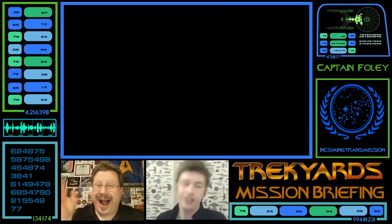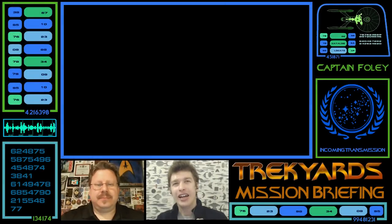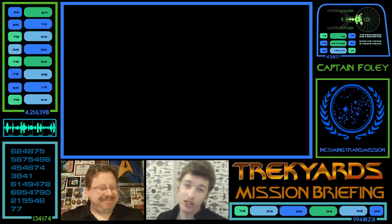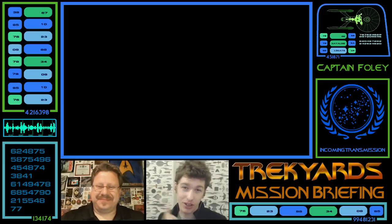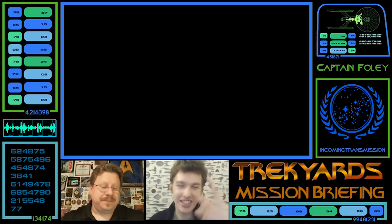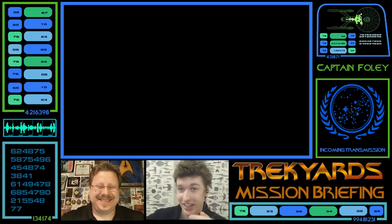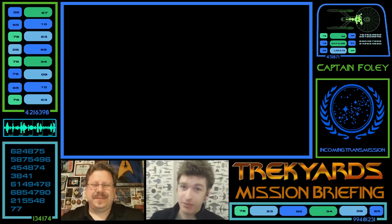Commander Cockings and Captifode here, yet again this week, as with every week, for another Trek Yards Mission Briefing. If you guys don't know what the show is by now, you've got so many of them to go watch. This is still the relaxed discussion show about a ship of the Trek universe, asking facts and figures from you guys, but discussing it before we know all the information in advance. What are we doing today, Stuart?